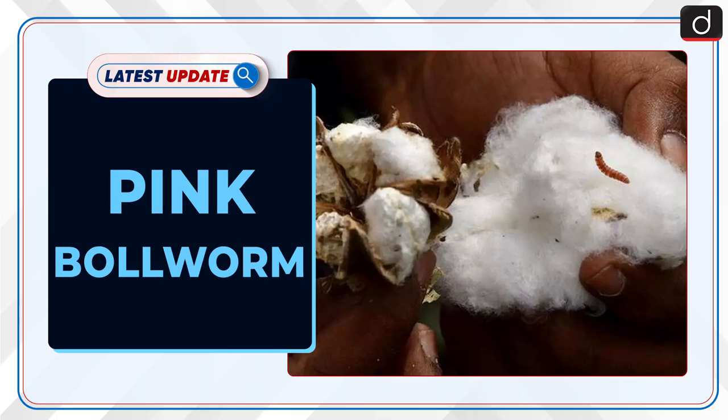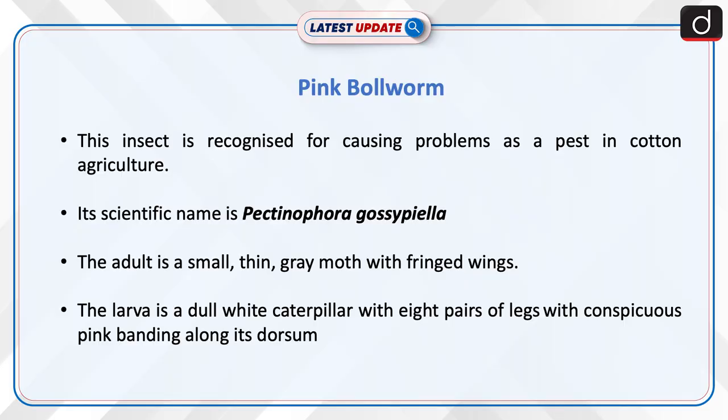Welcome to the latest update program. The topic of discussion is Pink Bollworm. This insect is recognized for causing problems as a pest in cotton agriculture. Its scientific name is Pectinophora gossypila.